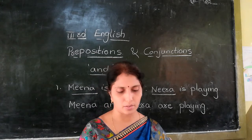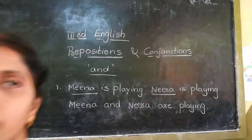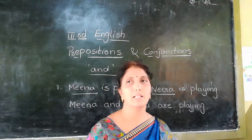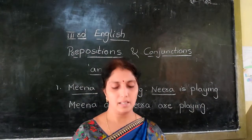We use 'and' to join two nouns or two sentences. In the next class we will also learn 'but', 'because', and 'although'. Thank you.